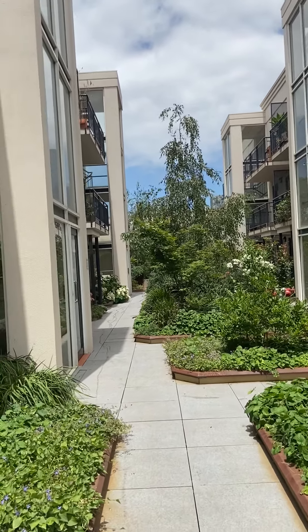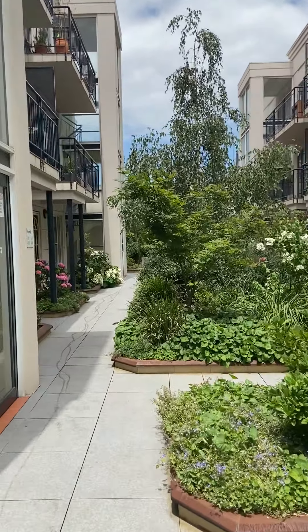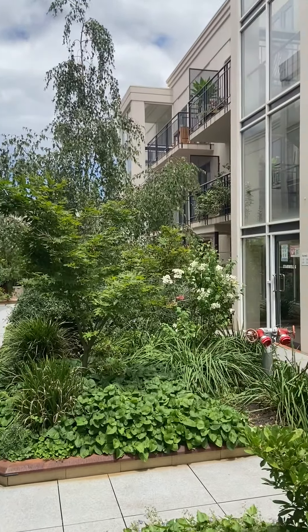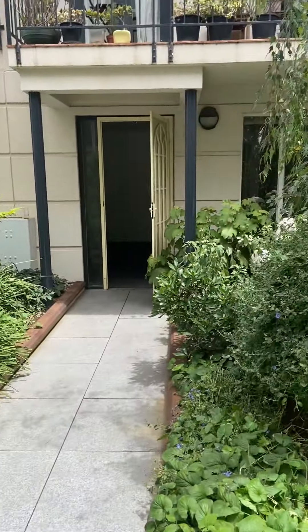Welcome to G15 at 101 Grattan Street in Carlton, a two-bedroom apartment for rent. As you can see, we've got some beautiful common gardens here — it's lovely and leafy green and lush.